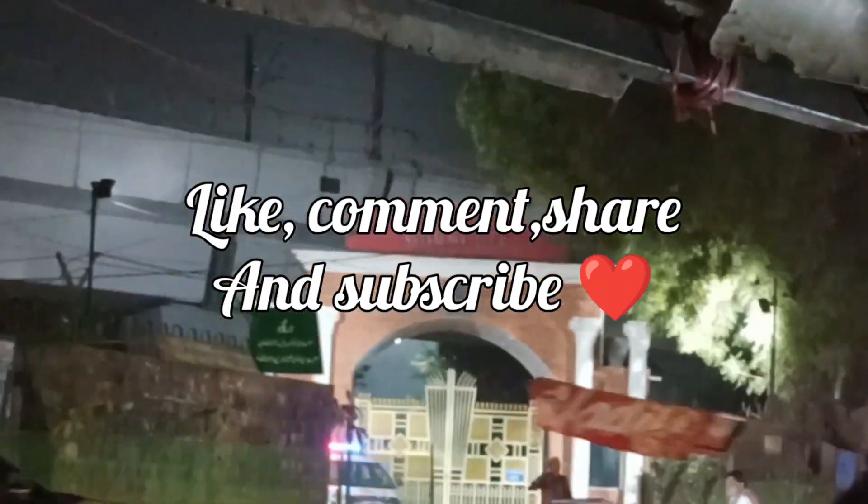I hope you liked this video. If you like this video, please like it. I will see you in the next video. Bye bye and take care.